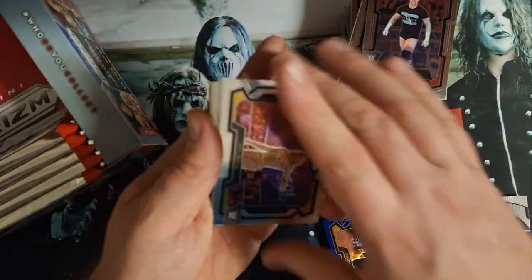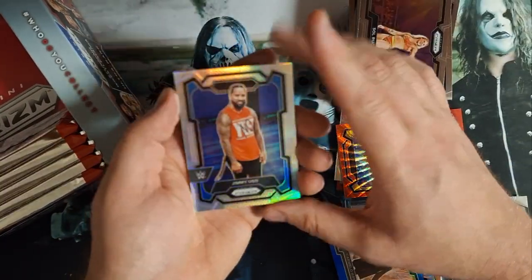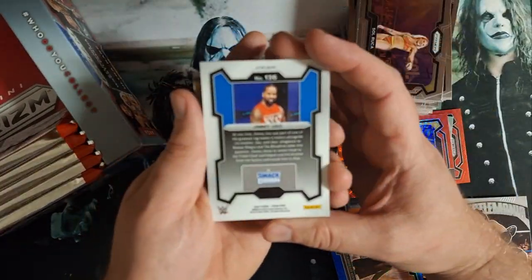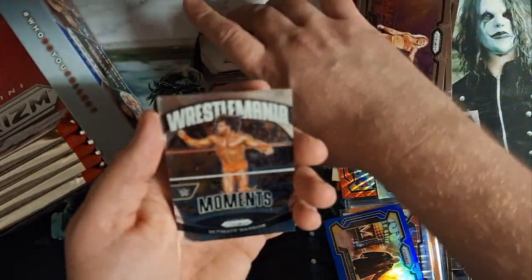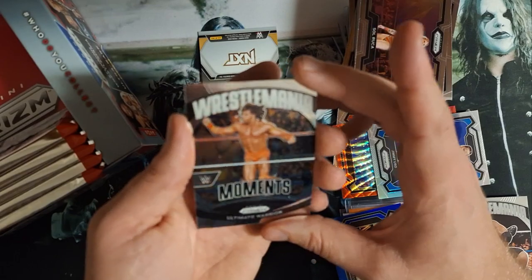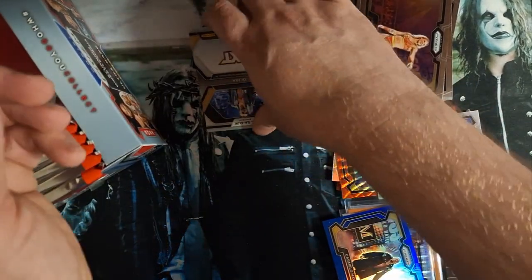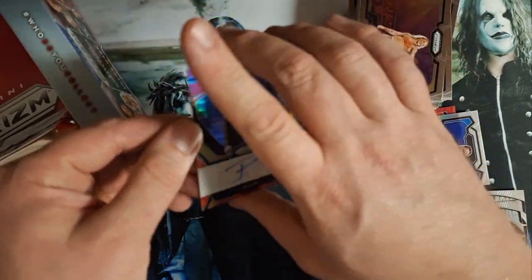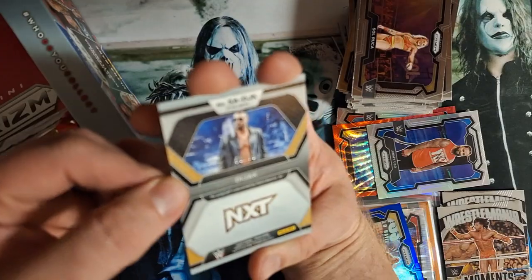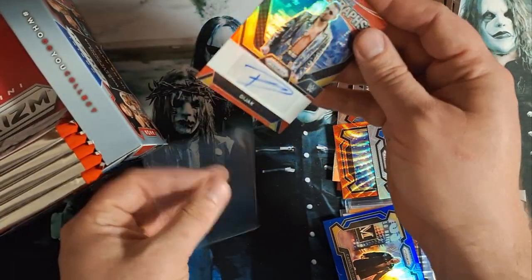Halfway through it — we got some color. We got Jimmy Uso with the refractor and there's a number. There's an Ultimate Warrior WrestleMania Moment. And a D-Jack autograph red, 59 out of 99 with the NXT signature.